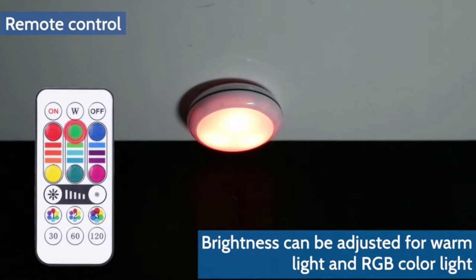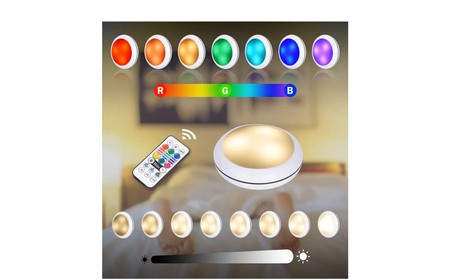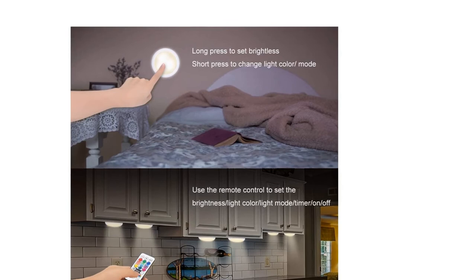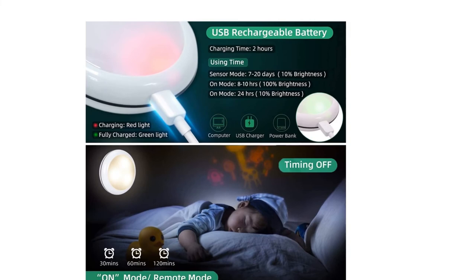Press the lampshade to change color or mode. The first press is for warm light, the second for red light, the third for green light, the fourth for blue light, the fifth for RGB, and the last button is to close. Use the remote to change 16 colors or modes to meet your needs. If you like this product, please click the link in the video description for a better price and original product.